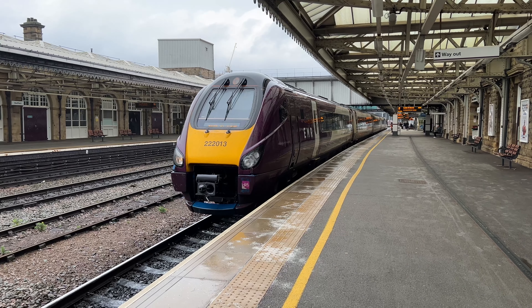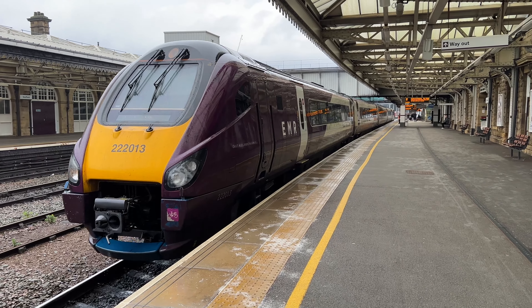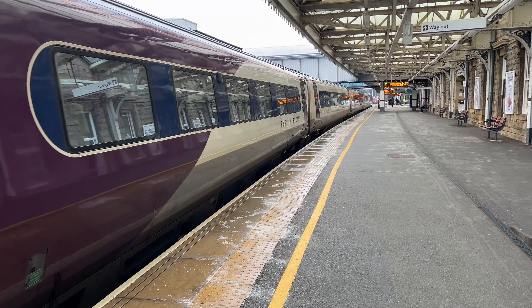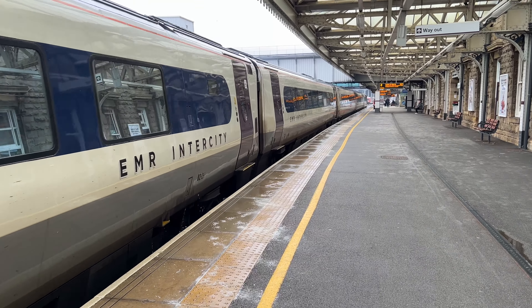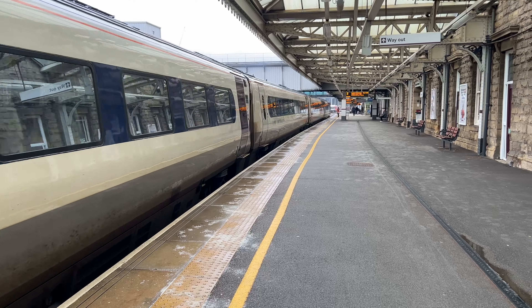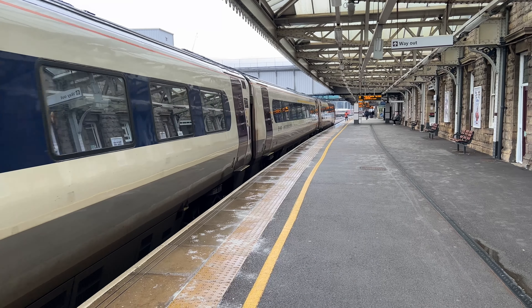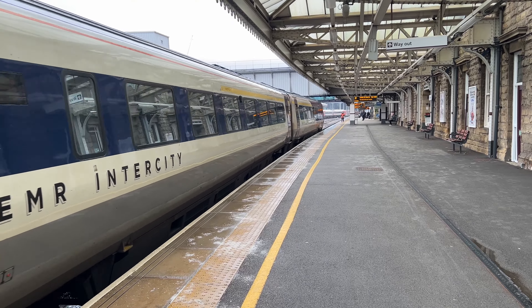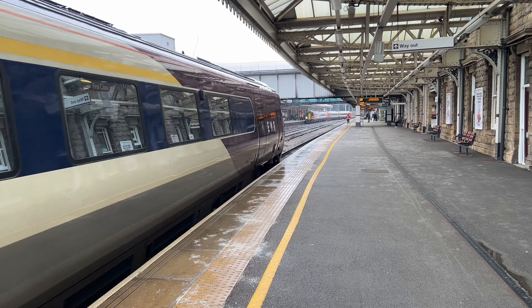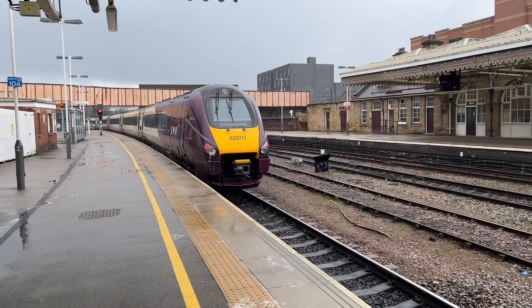D1237 East Midlands Railway service to London St Pancras. 22202, 12013 leading the train, for London St Pancras.